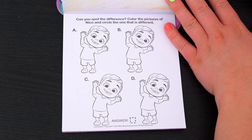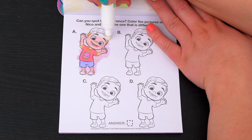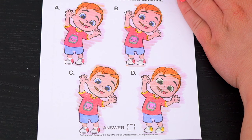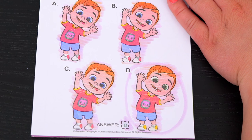Can you spot the difference? Color the pictures of Nico and circle the one that is different! Alright, do you see which Nico is different? Yeah, it's D! Great job!